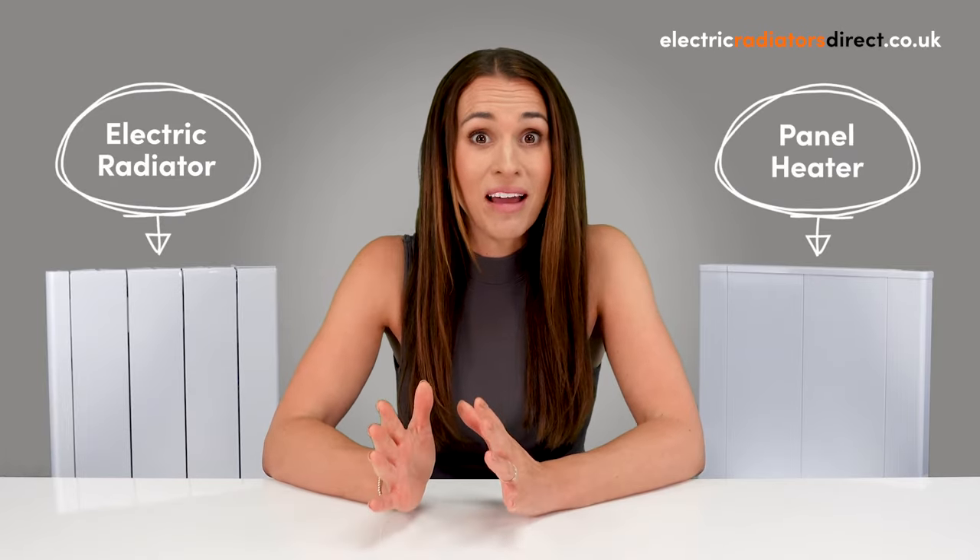Hi guys and welcome back to Electric Radiators Direct, the home of electric heating. Today we're putting electric radiators up against panel heaters. We'll be covering how they're similar, how they're different, and how to make the right choice for your home if you're stuck between options.